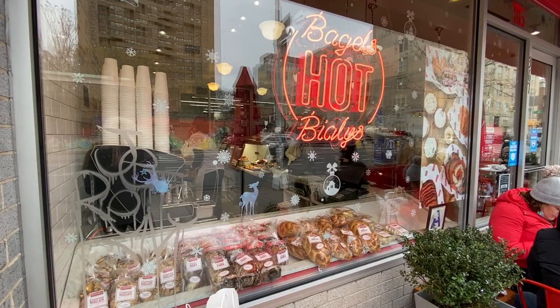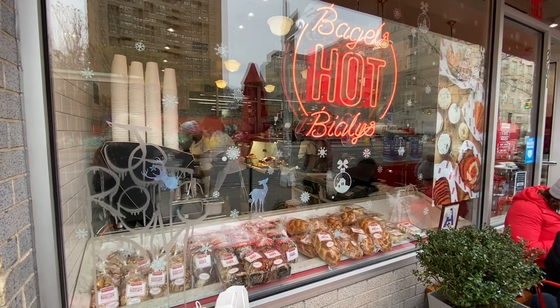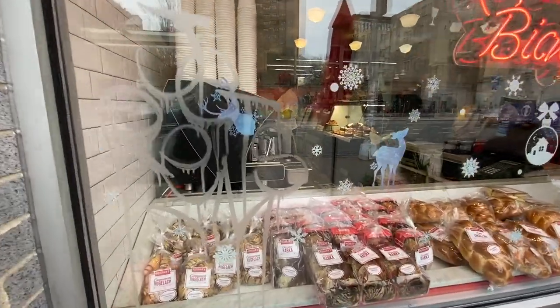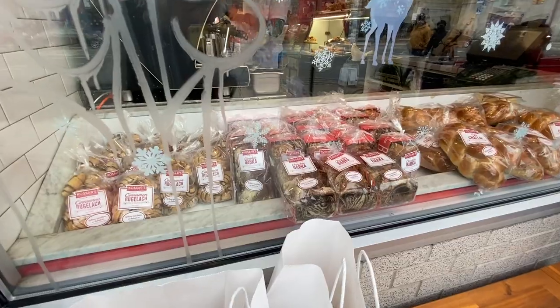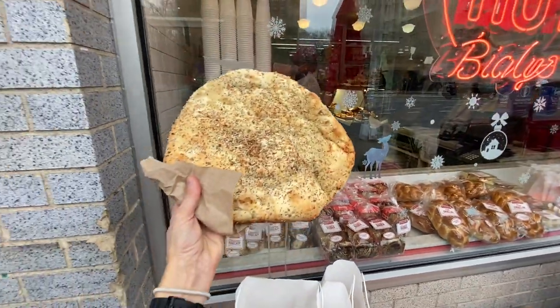But like I said, they're totally different in the way they're made, the ingredients, everything. If you've got a mega size appetite, you can get their huge Pletzel.